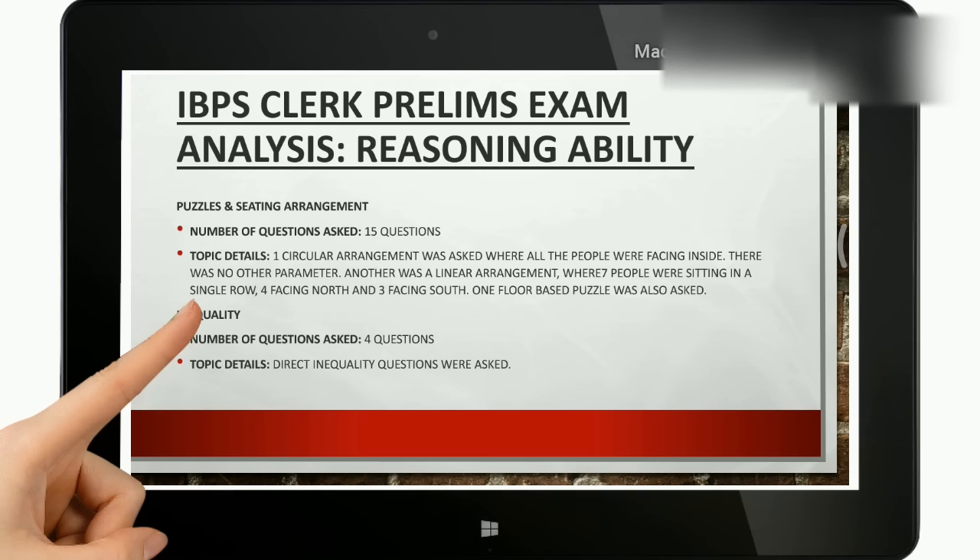Moving to the reasoning ability section: there were puzzles and sitting arrangements, with a total of 15 questions. One circular arrangement was asked where all people were facing inside with no other parameter. Another was a linear arrangement where 7 people were sitting in a single row, 4 facing north and 3 facing south. One floor-based puzzle was also asked. The overall section could be considered as moderate.